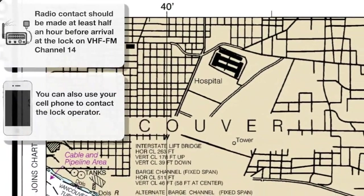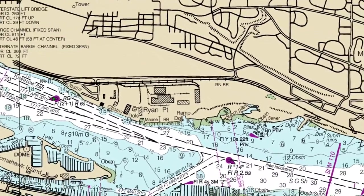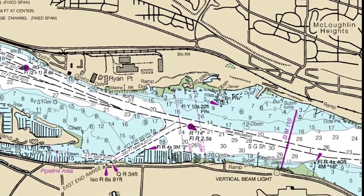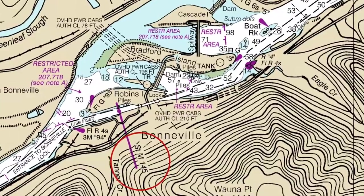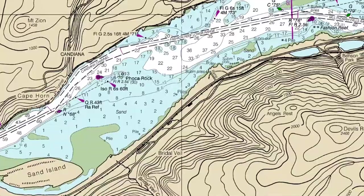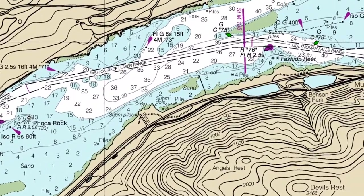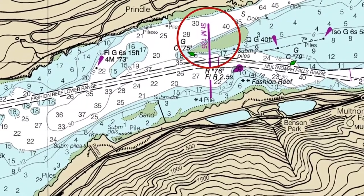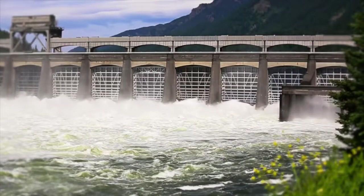Locking through instructions indicate you should contact the lock operator 30 minutes prior to arrival, so we consult the charts to determine the appropriate place. You can see on the charts the Bonneville Dam is located at mile marker 145, and we had planned to cruise at about 20 knots, which meant we'd want to establish first contact within 10 miles, or mile marker 135, which was after Sand Island just before Multnomah Falls.